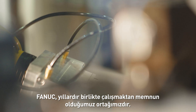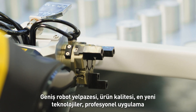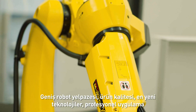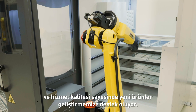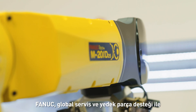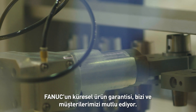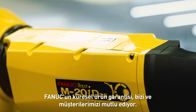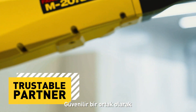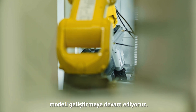FANUC is our partner that we are pleased to work with for years. Thanks to their wide robot range, product quality, newest technologies, professional application and service quality, they support us in developing new products. FANUC provides support everywhere in the world with its global service and spare parts support. FANUC's global warranty makes us and our customers happy. As a trustworthy partner, we continue to develop more BOXY AUTOLOADER models with FANUC.